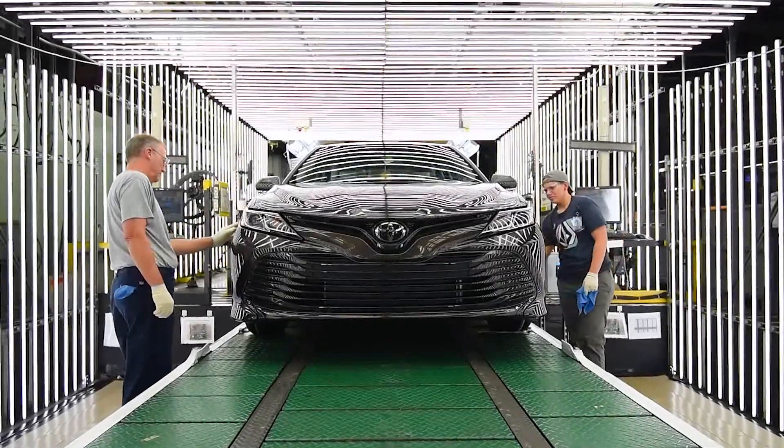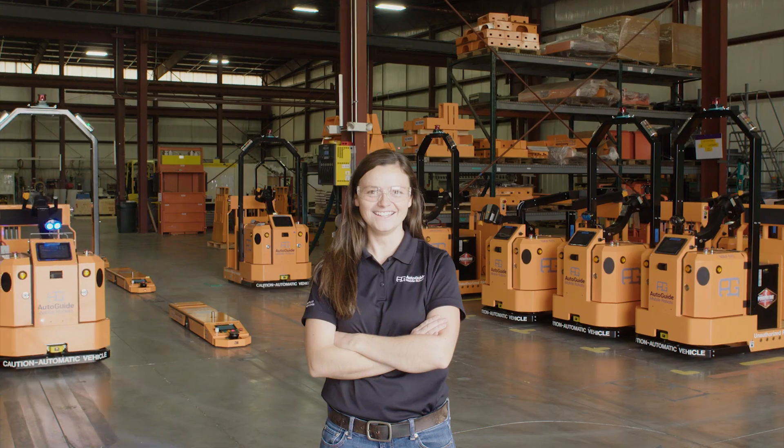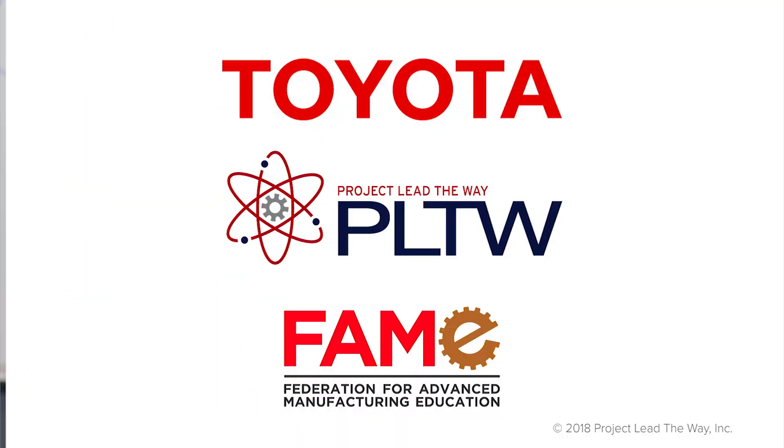We're really proud to have partners like Toyota helping us get this work done. For anyone that is going through PLTW right now, I would say opportunities lead to more opportunities. If they're shown to you, make sure you take them. Look at your lifestyle, look at what you want in your future. Look at all the opportunities and doors that could be opened just from this one program and give it a chance. Thank you.